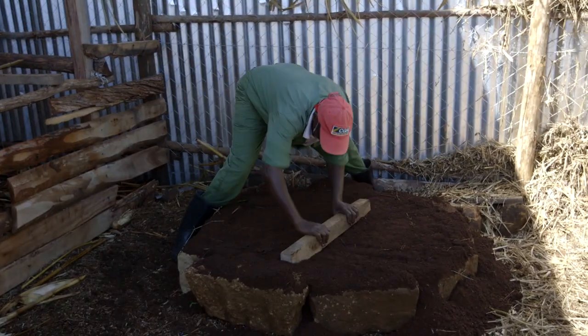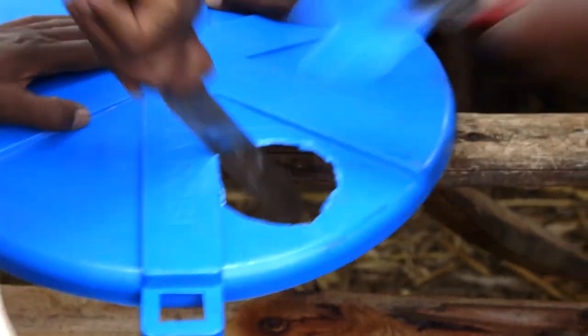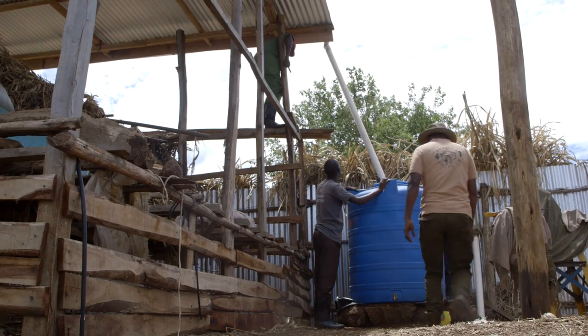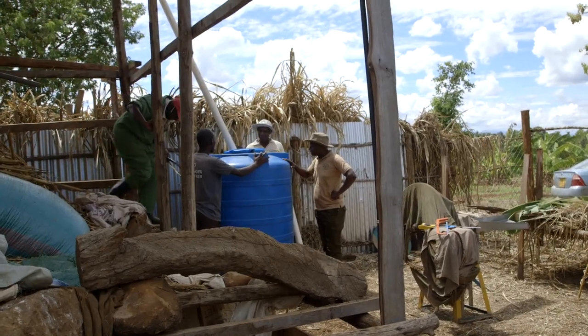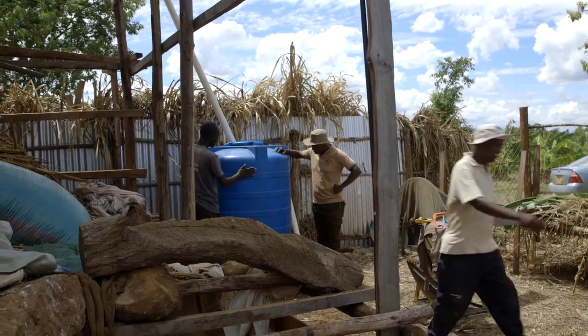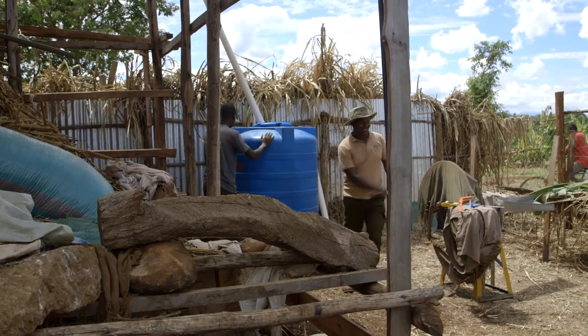Meanwhile, back at the feed shed, the rainwater harvesting system is coming on really well. Hey John Paul! The going is great — I believe it will be very enough for my drip irrigation and even some more water for my other uses. A lot of benefit! It looks cloudy — I can't wait. I'll come back later and check.